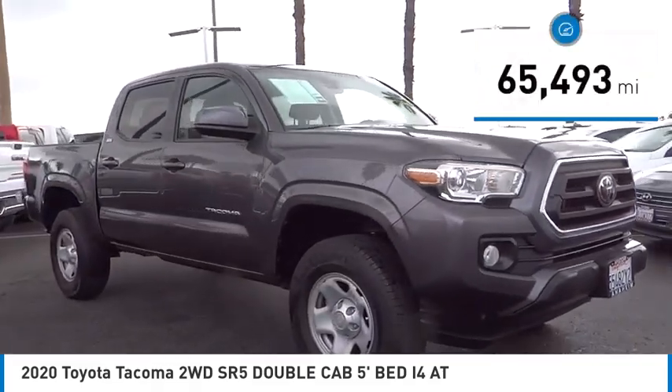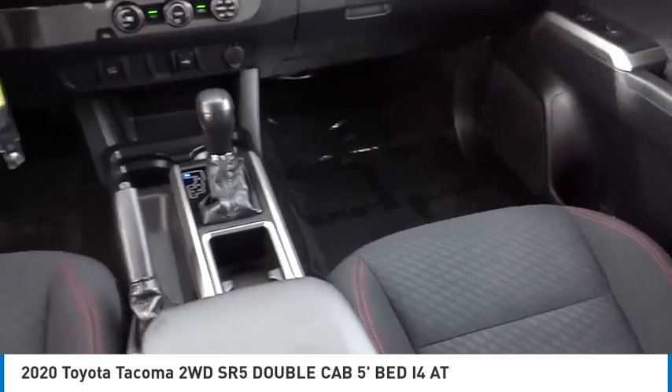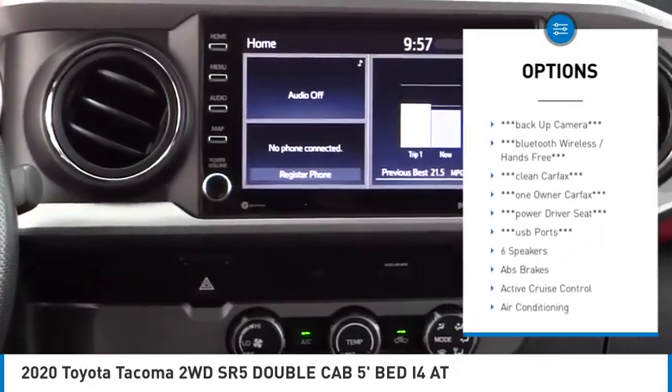This vehicle has less than 70,000 miles. Here are some of this vehicle's great options: electronic stability control, brake assist, traction control, rear step bumper, and remote keyless entry.